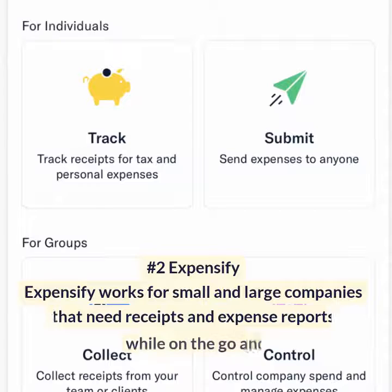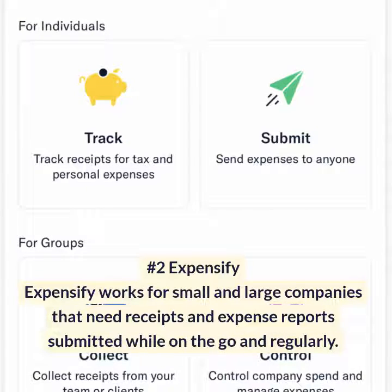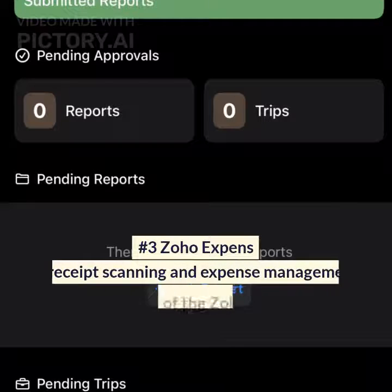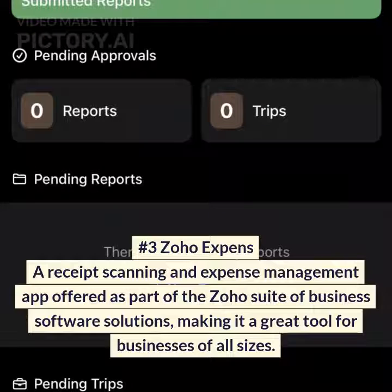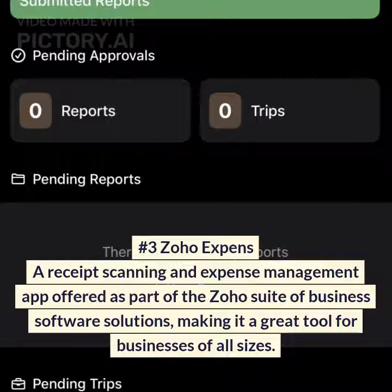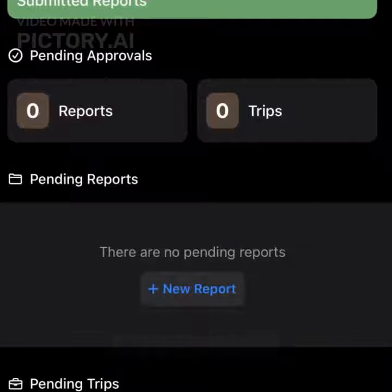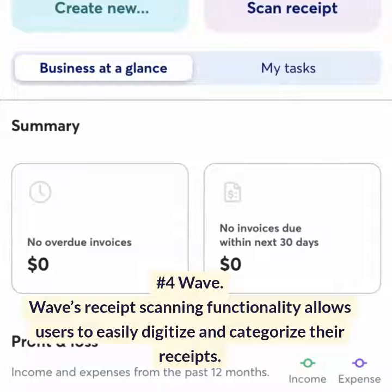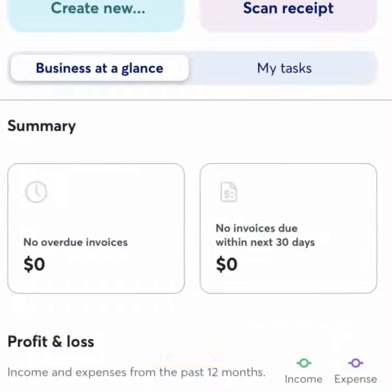Number 2: Expensify. Expensify works for small and large companies that need receipts and expense reports submitted while on the go and regularly. Number 3: Zoho Expense. A receipt scanning and expense management app offered as part of the Zoho suite of business software solutions, making it a great tool for businesses of all sizes. Number 4: Wave. Wave's receipt scanning functionality allows users to easily digitize and categorize their receipts.